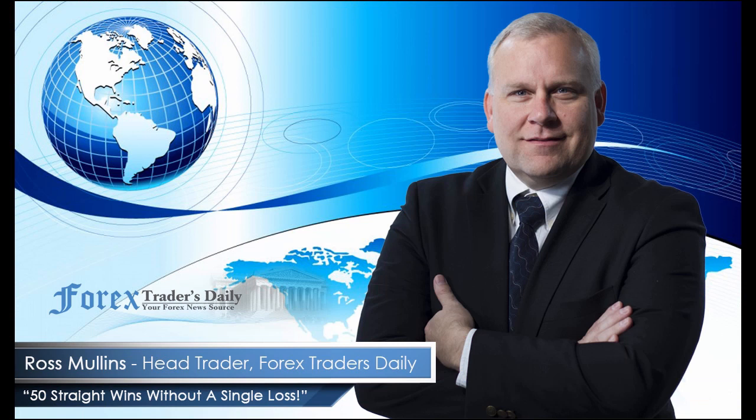From Forex Traders Daily, this has been your daily analysis with Ross Mullins. If you would like to get Ross's analysis on all the currency pairs he's watching and all the trades he takes today, join him in his live trade room by clicking on the link below. Please leave any comments about today's video in the comments section below. Thank you so much for watching!